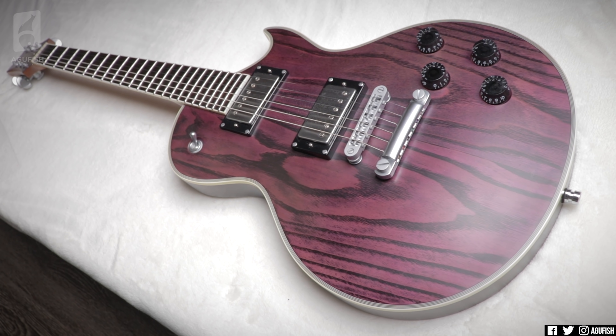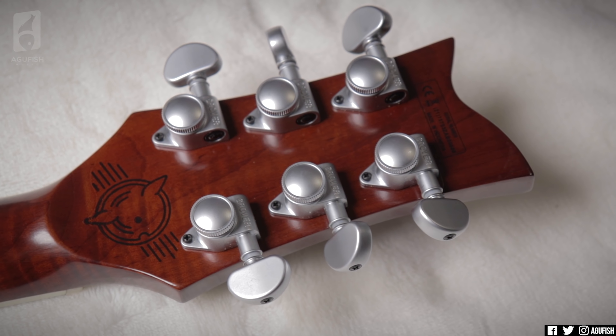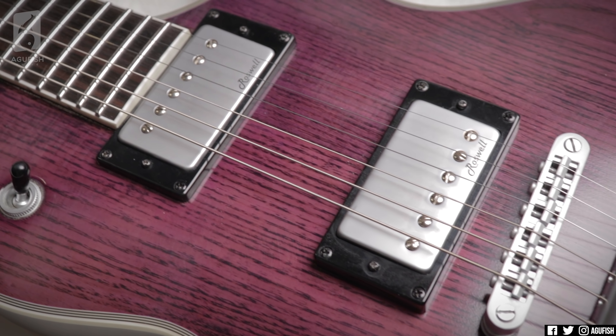25 inch scale length, swamp ash cap, ebony fingerboard, roasted flame maple neck, stainless steel frets, Grover locking tuners, exclusive custom voice pickups — all for 4.99 euro, which is nuts for those specs. And the response from you guys has been incredible. Thank you so much. I'm incredibly excited to hear what riffs you'll create with this thing.